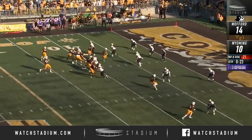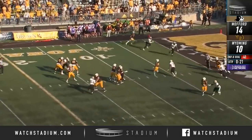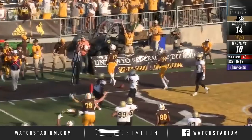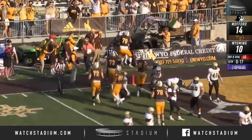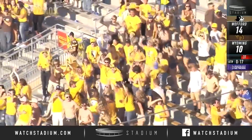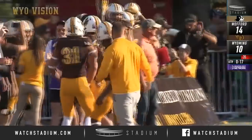Shotgun at the nine. Vanderwaal looking for the wheel route — not there. Looking over the middle, he's got Ismail. Touchdown, Cowboys! Rocket Ismail into the end zone, and the Pokes grab a lead with 17 seconds left to play in this one.